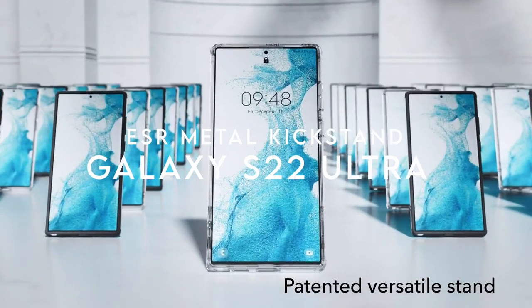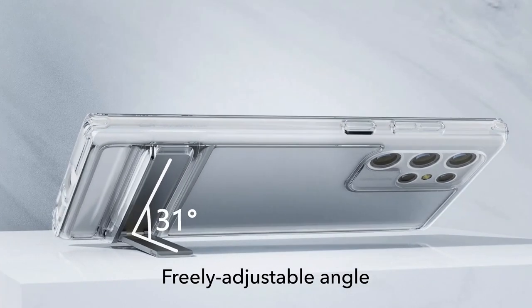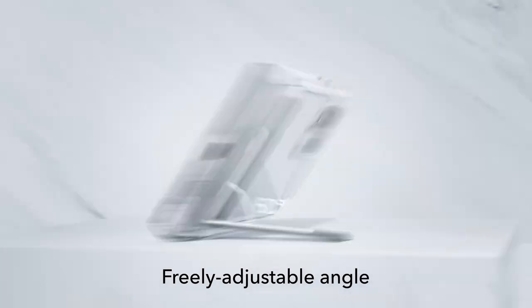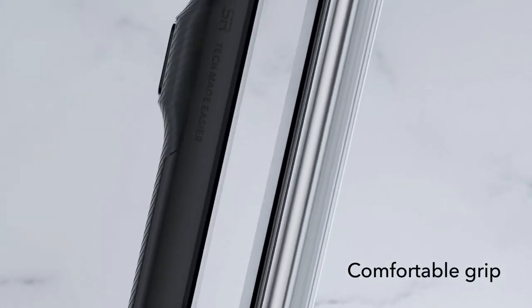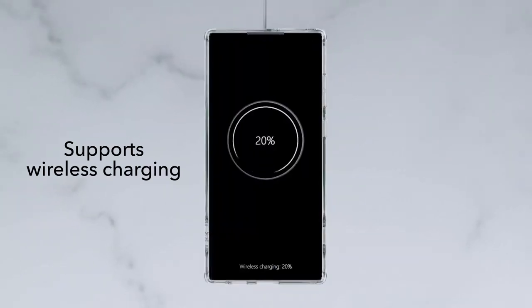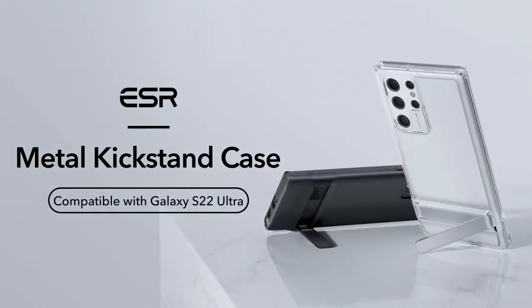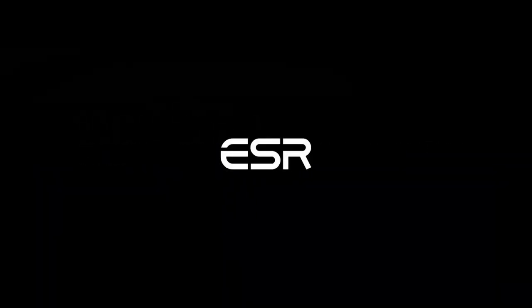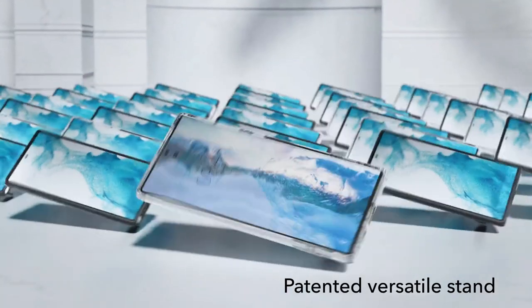Number two: ESR Metal Kickstand. Looking for a case that checks all the boxes for your Samsung Galaxy S22 Ultra? This case is exclusively designed for the 6.8-inch S22 Ultra, so you know it fits like a glove. It also supports wireless charging — no need to remove it for a quick power-up. The patented kickstand offers both vertical and horizontal stand modes, allowing complete hands-free enjoyment whether you're video-calling friends or binge-watching your favorite show.